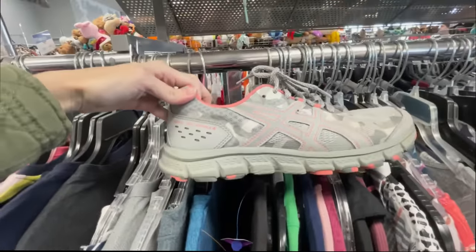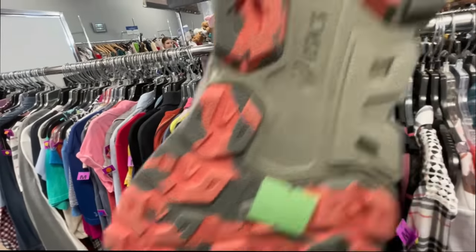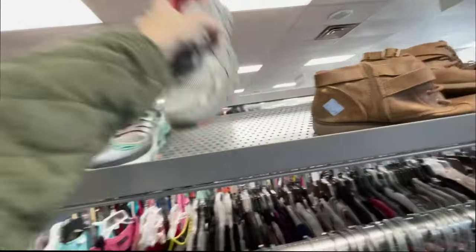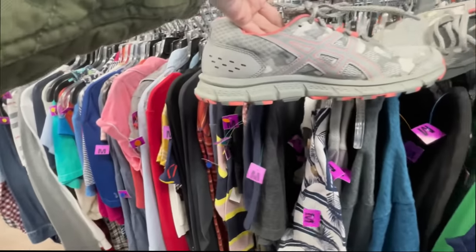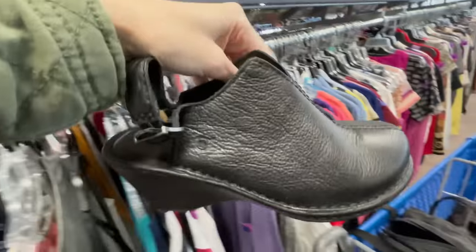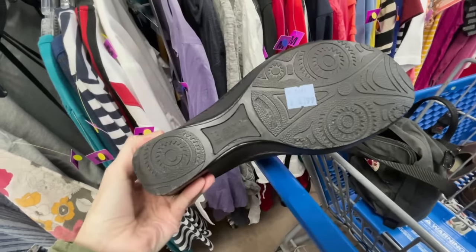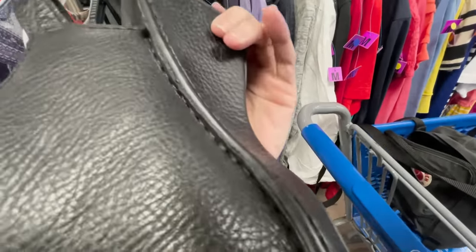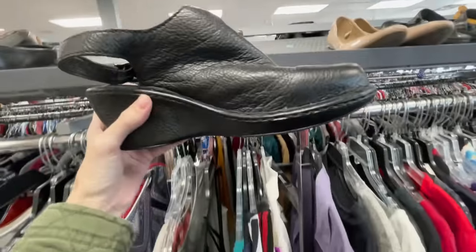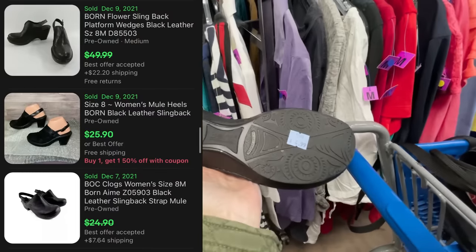Those are some pretty nice ASICs right there - ASICs aren't my favorite but those look pretty good. Are these standard price? Yes, standard - I'm gonna snag those. I'd say we should be able to get about $25 out of those. These look nice - balloon style, yes they are, another standard price. I'm gonna take these too - they look pretty good. Oh yeah, we're gonna get those as well.